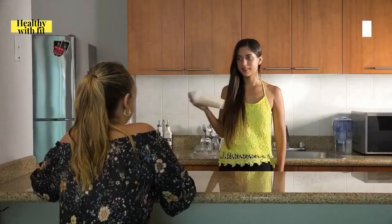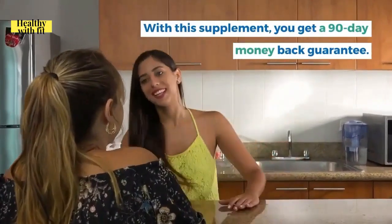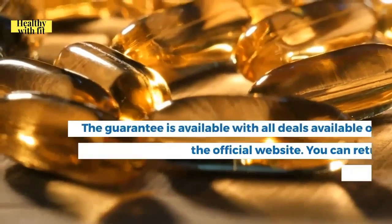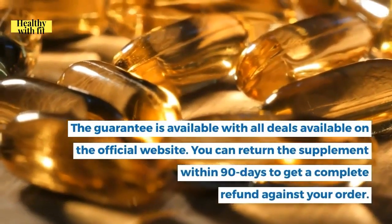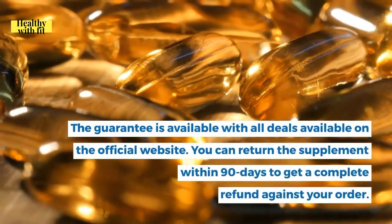The supplement comes with a 90-day money-back guarantee. This guarantee is available with all deals on the official website, and you can return the supplement within 90 days to receive a complete refund.